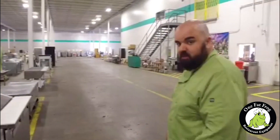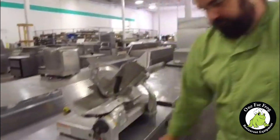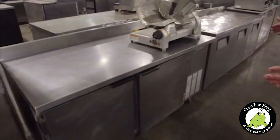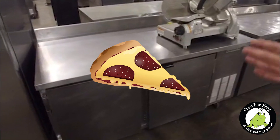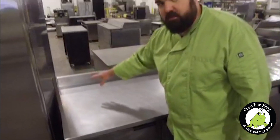I've got another secret cooler to show you. Look at this guy right here. So this is a 60-inch pizza prep worktop. Now it doesn't have the topping storage up top.